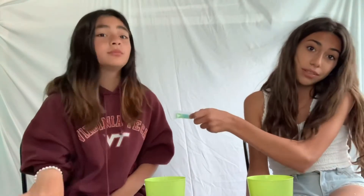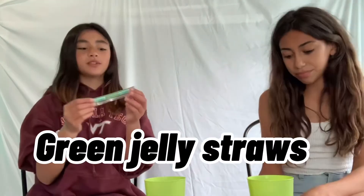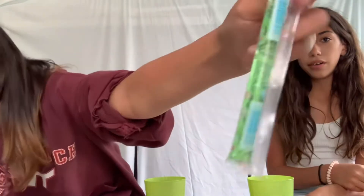Before we continue — we're basically sisters, so don't come at us about sharing during quarantine. We have sleepovers every night here. So these are jelly straws — you probably already know what these taste like. First we're going to try the green one.